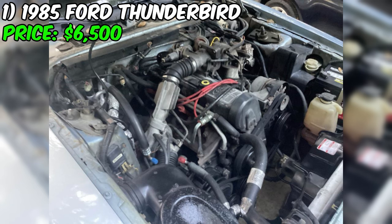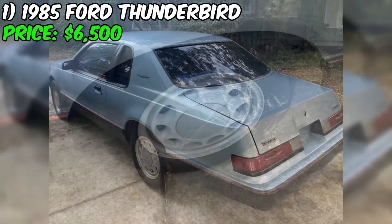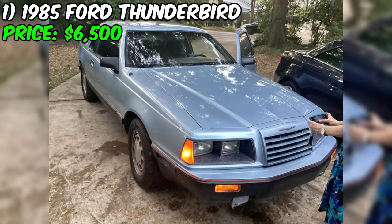Let's start with the basics. This Thunderbird boasts a mere 54,000 miles on the odometer. That's right, this car has been driven less than the distance it takes to circle the globe twice. And with a manual transmission, you'll feel every bit of the road beneath you as you shift through the gears.